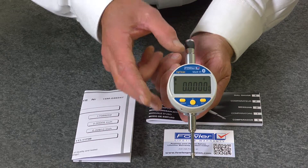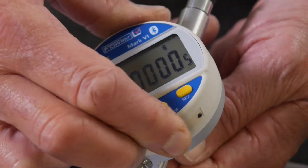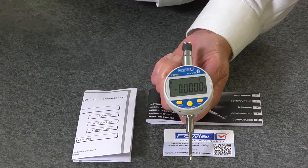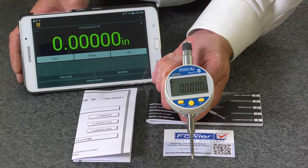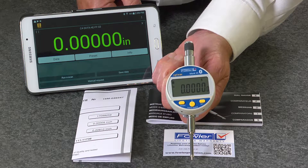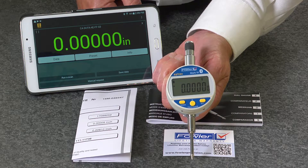It has an aluminum housing, the bezel rotates 270 degrees for various points of view, and also features Bluetooth with the Fowler-exclusive lifetime warranty. The Fowler-Silvac Mark 6 electronic indicator.